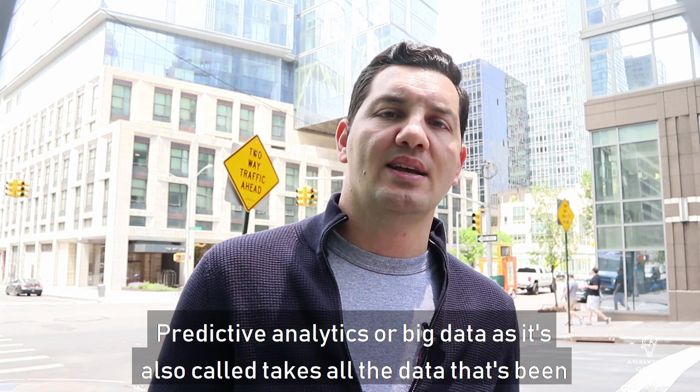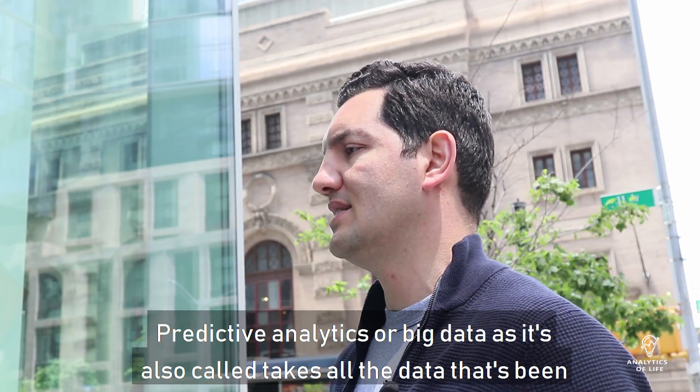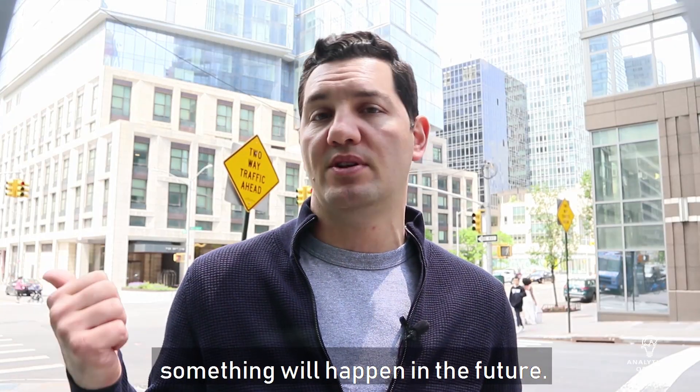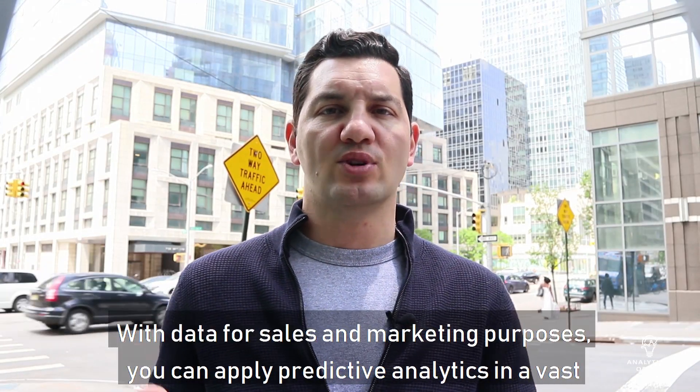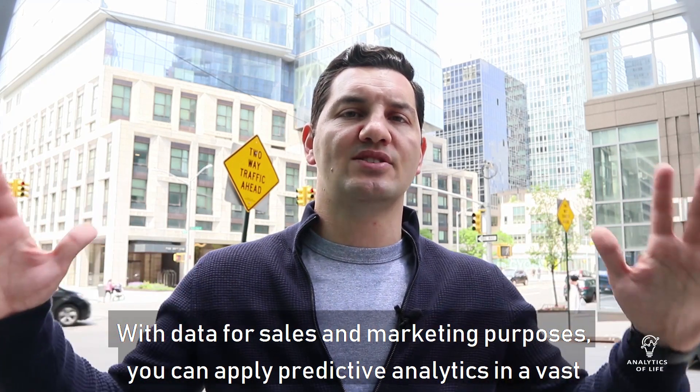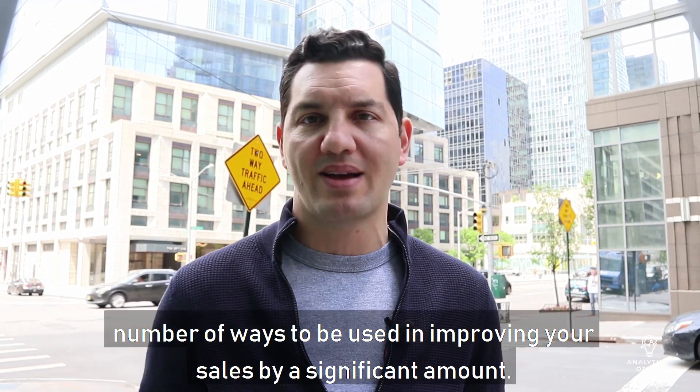Predictive analytics, or big data as it's also called, takes all the data that's been entered or recorded in the past and uses that information to predict the likelihood that something will happen in the future. With data for sales and marketing purposes, you can apply predictive analytics in a vast number of ways to improve your sales by a significant amount.